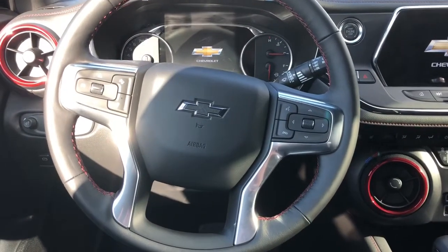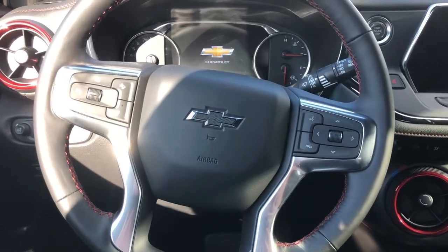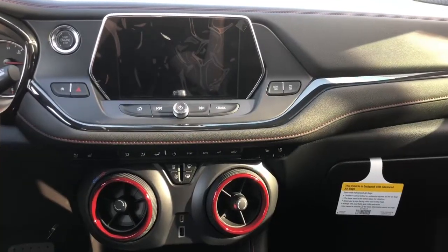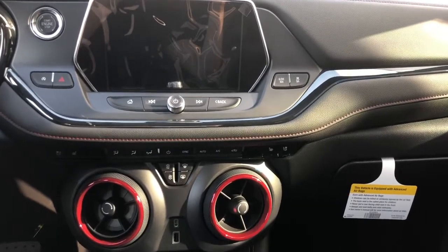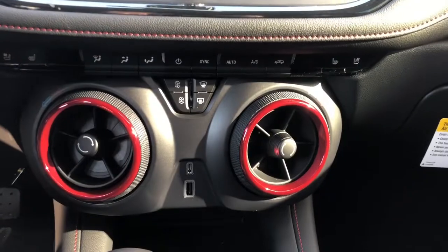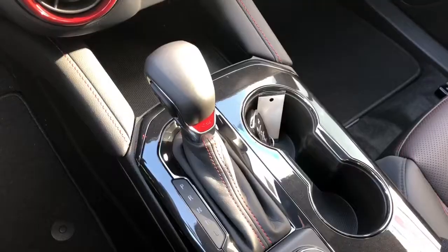There are added controls on the steering wheel for added driver comfort. This vehicle is Apple CarPlay and Android Auto compatible and boasts an eight-inch touchscreen, driver and passenger climate control, and USB ports.